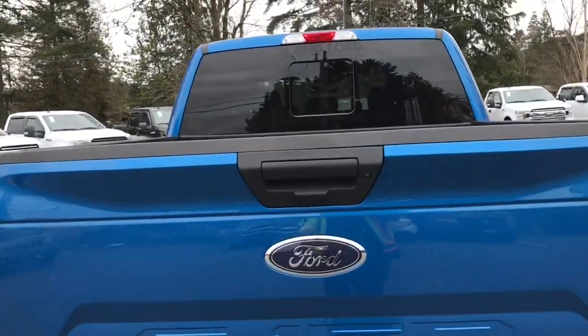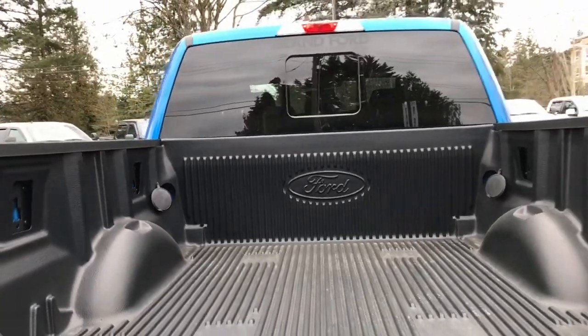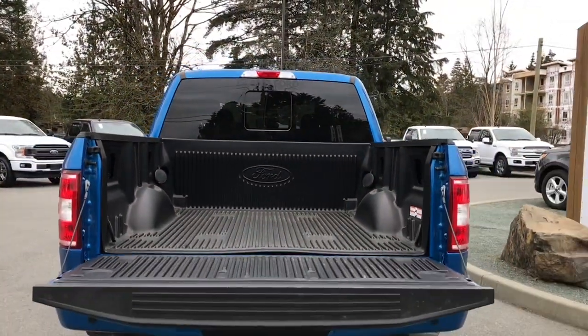When you're ready to open up the back tailgate, simply pull the latch. It's nicely lined, there are tie-downs in all four corners, and you also have Box Link.